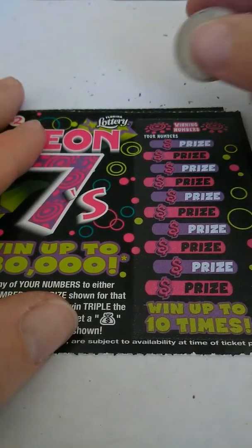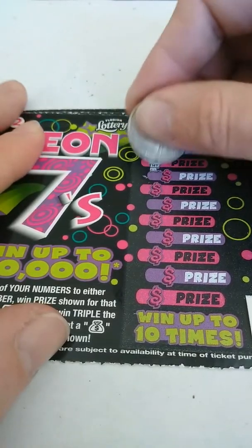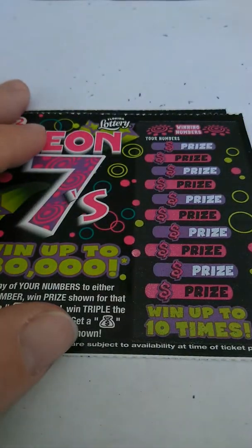Ticket 64. Looking for a 4 and a 24. Got 6, 22, 8, 2, 18, 19, 13, 16, 5, and 20. Nothing on that one.